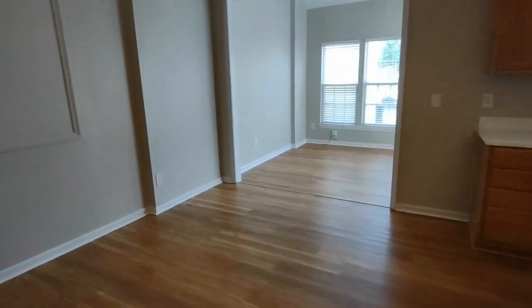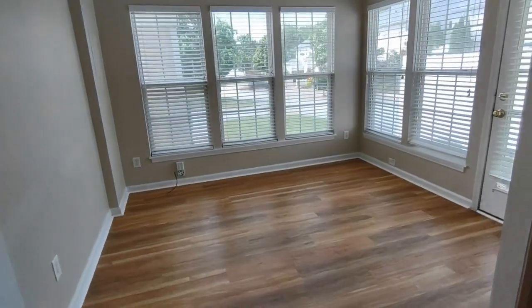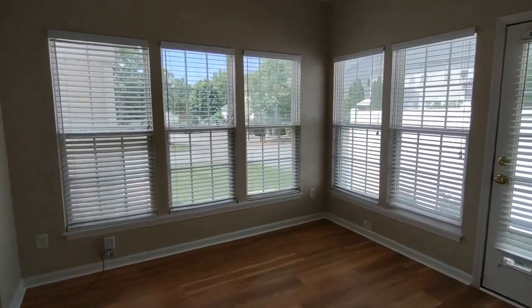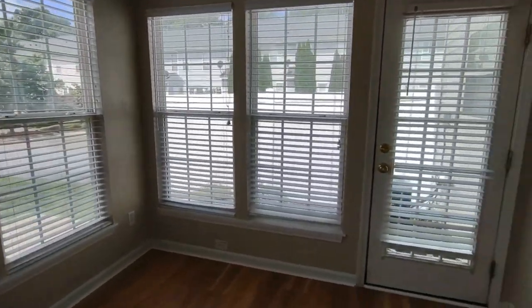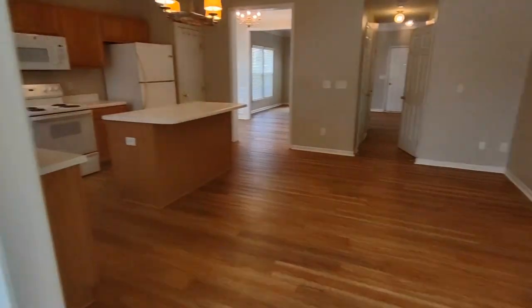Further back into the home, we have a formal dining area as well, or a sunroom, whichever you would like to call it. The sunroom is equipped with multiple windows with a lot of natural light and has patio door access to the backyard, which we will explore later.